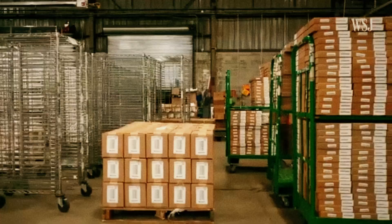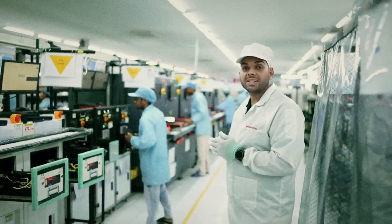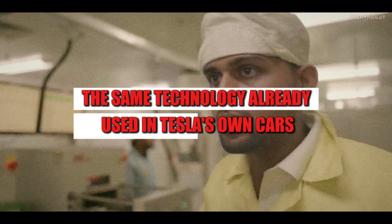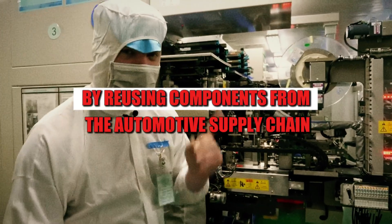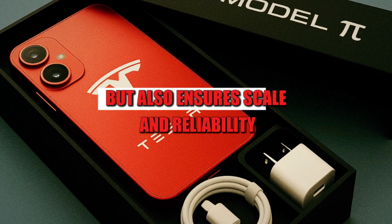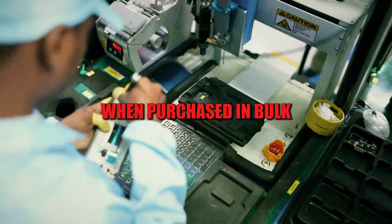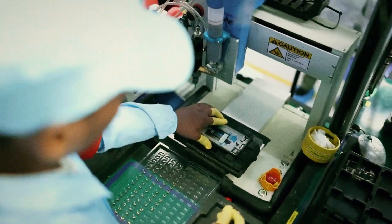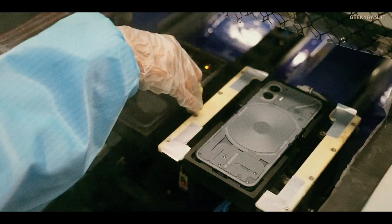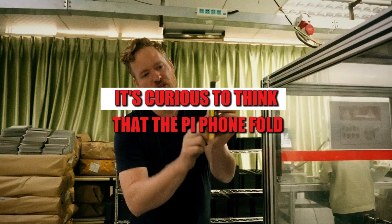Another interesting feature is the standardization of internal memory. The Pi Phone Fold should come with 256 GB of UFS storage — the same technology already used in Tesla's own cars. By reusing components from the automotive supply chain, the company not only reduces costs but also ensures scale and reliability. These storage chips cost between $11 and $14 when purchased in bulk, helping keep the final cost of the phone incredibly low.